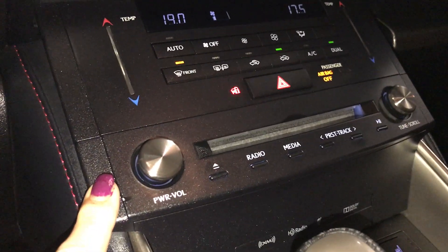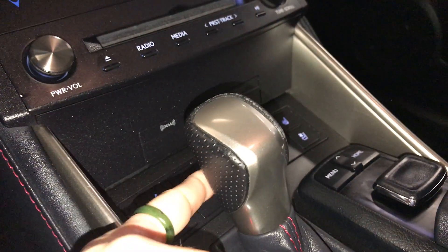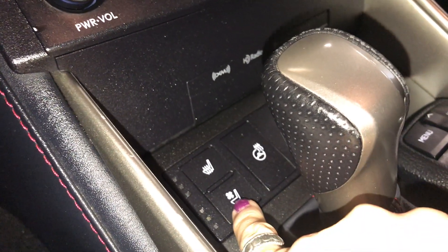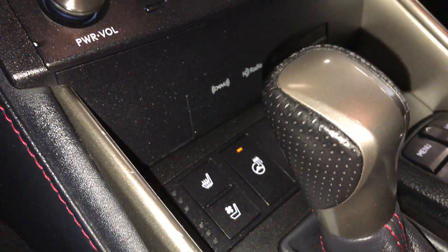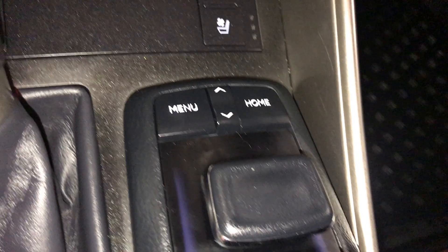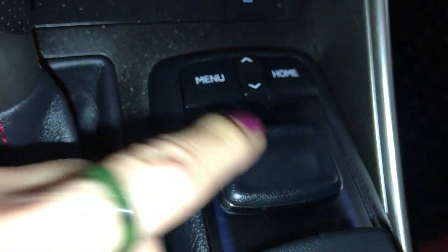It comes with a 10-speaker HD audio system and a CD player. You have an F-Sport leather shift knob. In behind is your heated and ventilated seats — comes with three settings. You also have your heated steering wheel control. You have your control for your screen above, with menu, back, and home button. Just push down for enter.